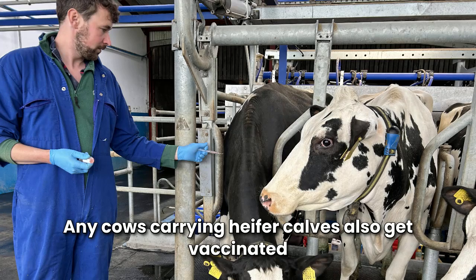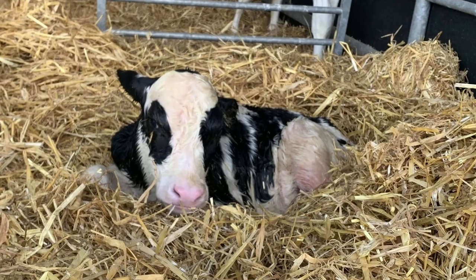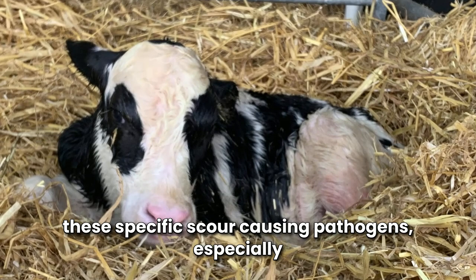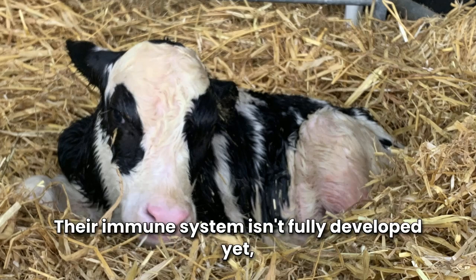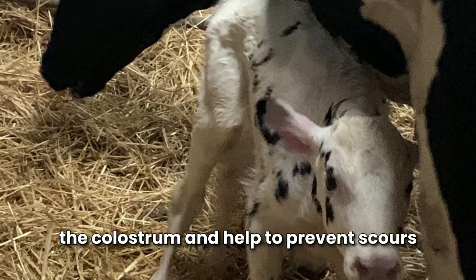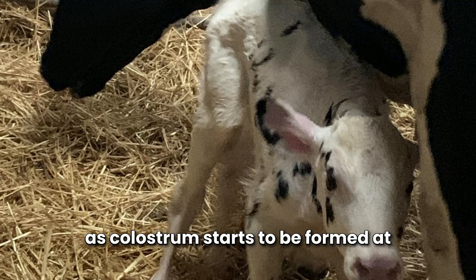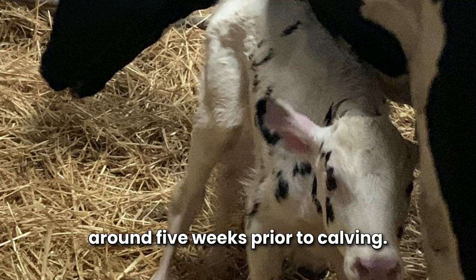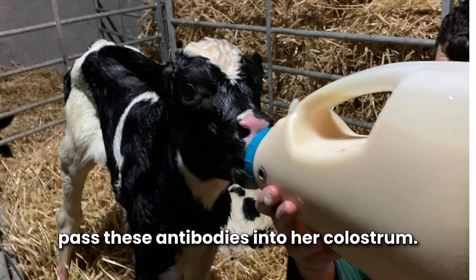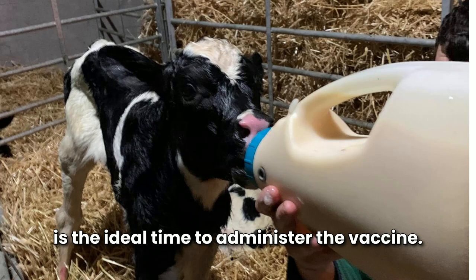Any cows carrying heifer calves also get vaccinated at dry off against rotavirus, coronavirus, and E. coli. Baby calves are very susceptible to these specific scour-causing pathogens, especially during the first month of life. Their immune system isn't fully developed yet, therefore vaccinating should boost these antibodies in the colostrum and help to prevent scours during the first weeks of life. Timing of this vaccine is very important as colostrum starts to be formed at around five weeks prior to calving. Therefore, we must give the cow enough time to mount a response to the vaccine and pass these antibodies into her colostrum — so about six to eight weeks pre-calving is the ideal time to administer the vaccine.